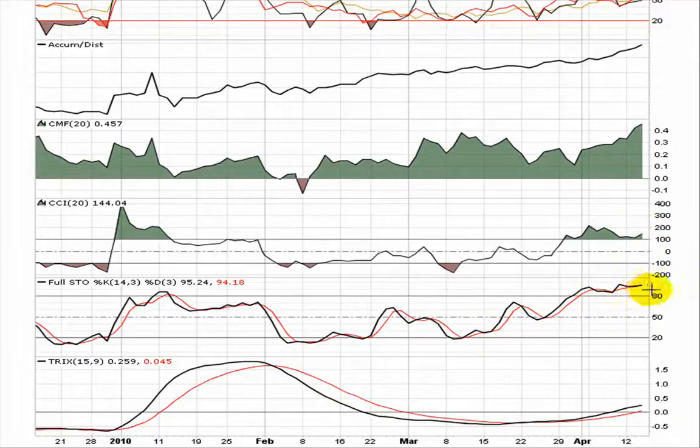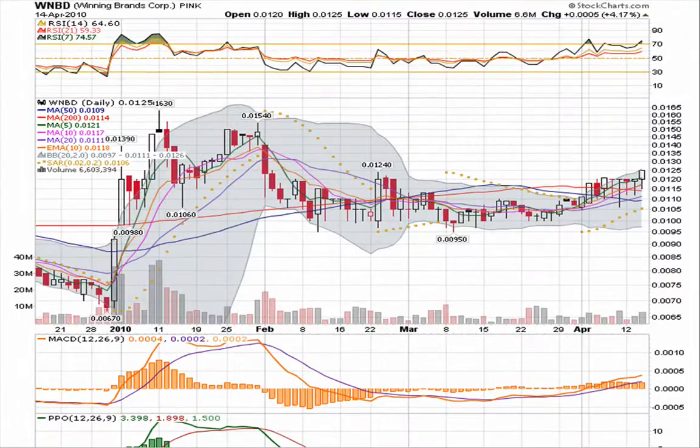Full stochastic is getting up there again, and this holding over 50 is bullish, so we're going to see if this can hold up high. TRIX is beautiful, just making its break back through zero. The RSIs are holding over 50, also bullish.